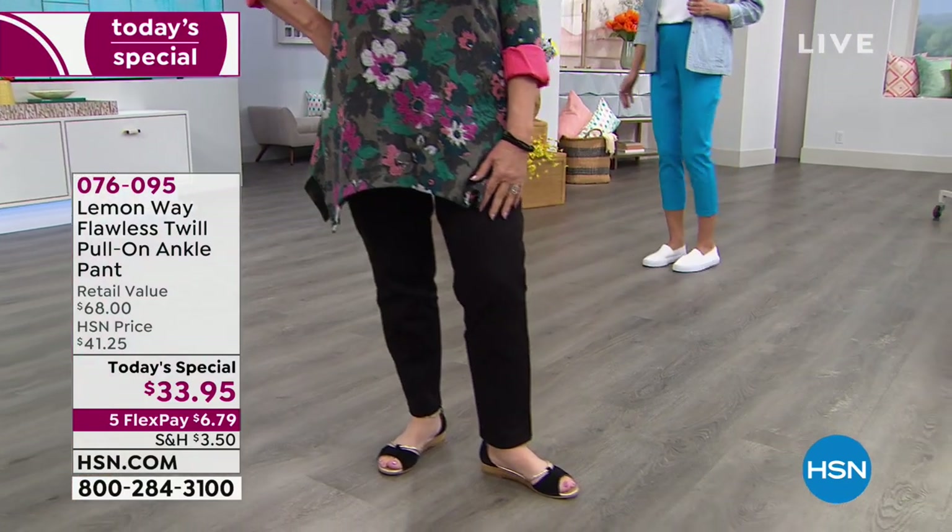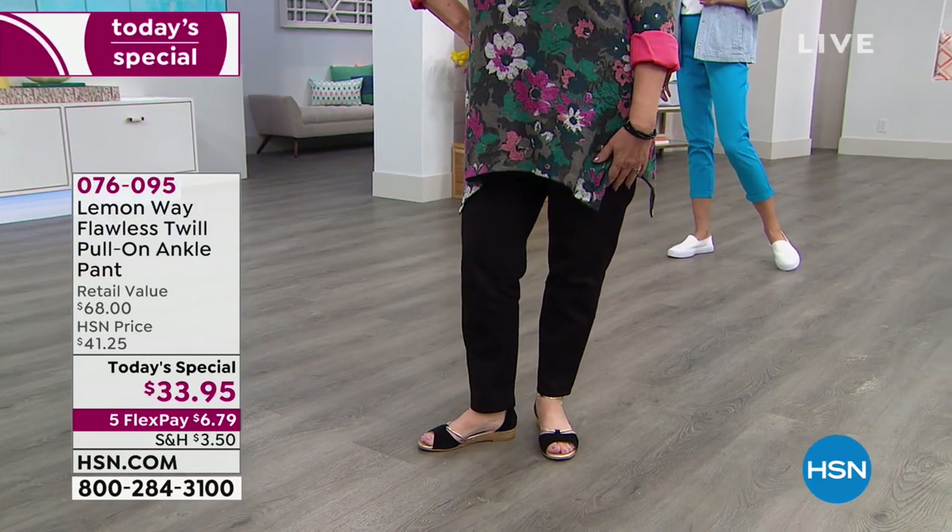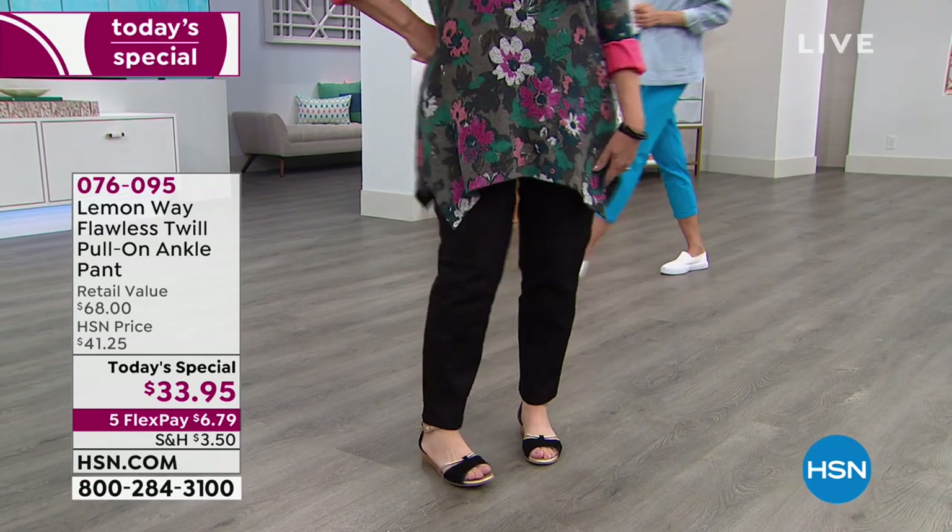But you're going to look polished. You're going to look put together. You're going to look flawless - just like the Flawless Twill. And it's really just going to be your new favorite pair of pants.